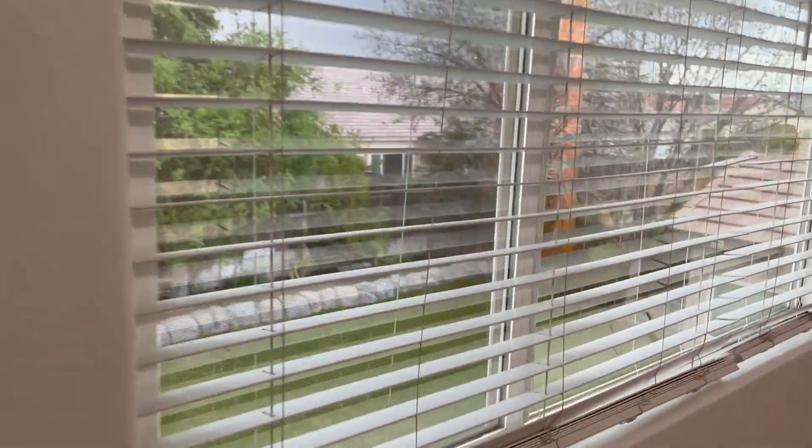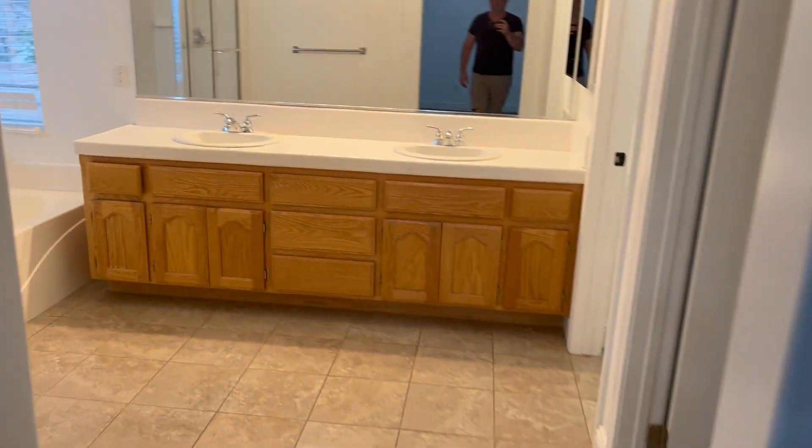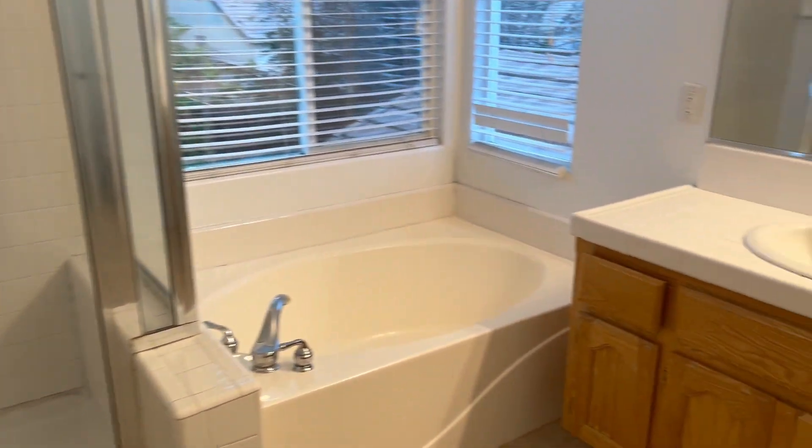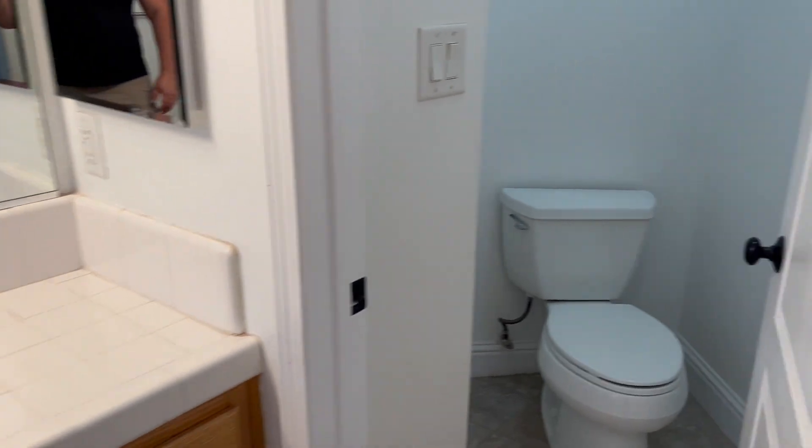Finally, the main bedroom — bedroom number five. Very large, looks out over the backyard. Separate shower and soaking tub. Large walk-in closet.